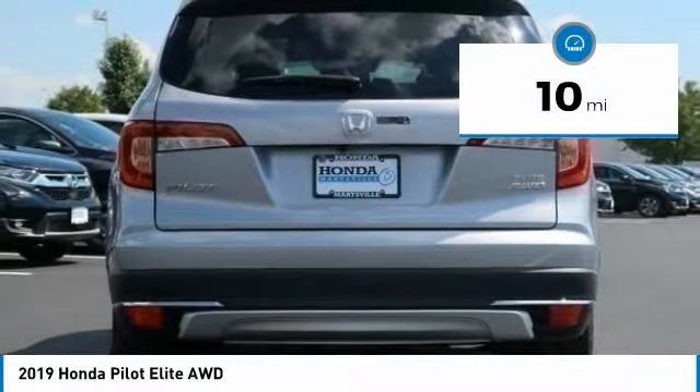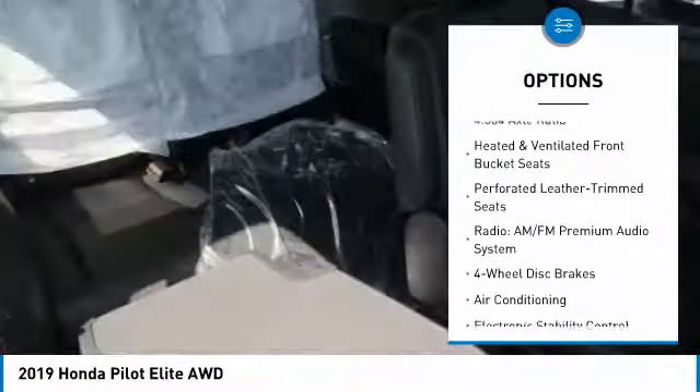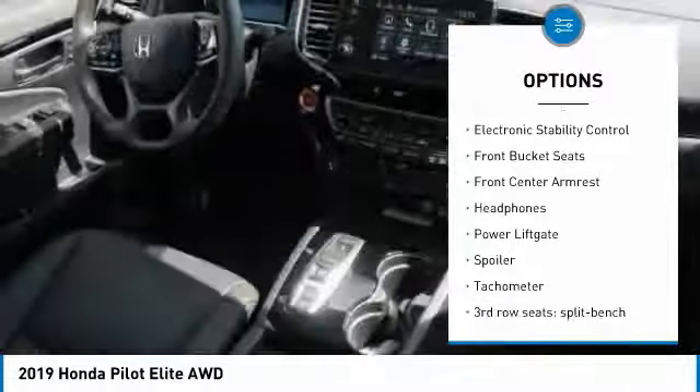This vehicle has less than 100 miles. Here are some of this vehicle's great options: power liftgate, air conditioning, dual airbags, heated rear seats, alloy wheels, four wheel disc brakes.